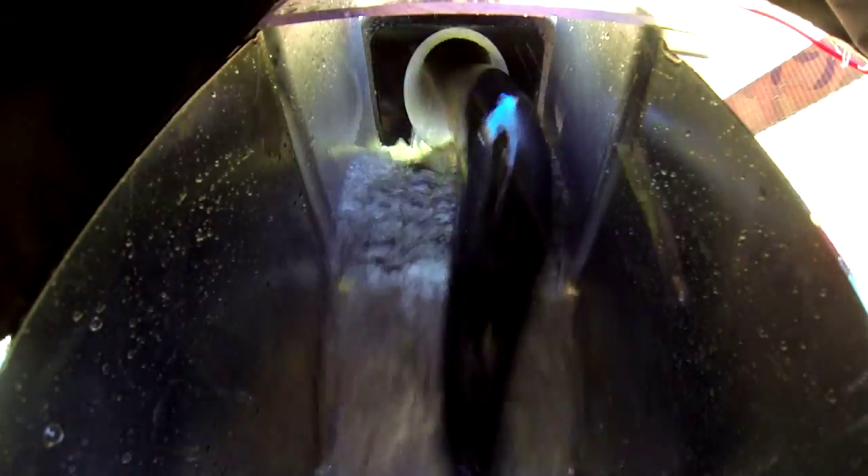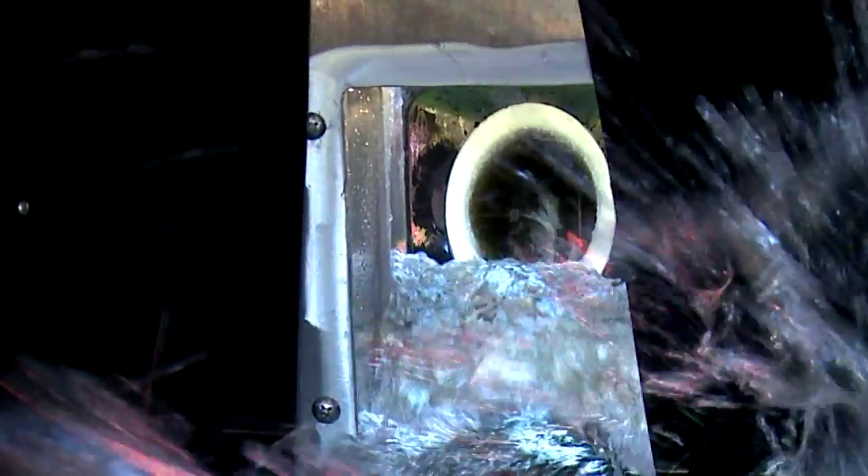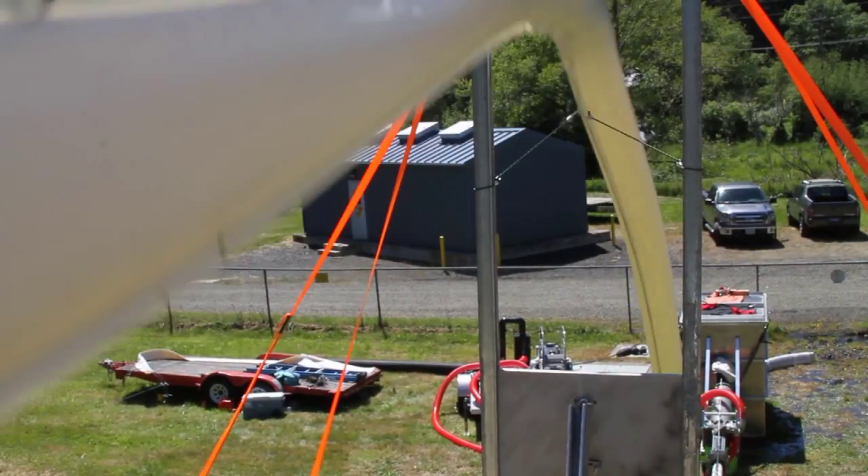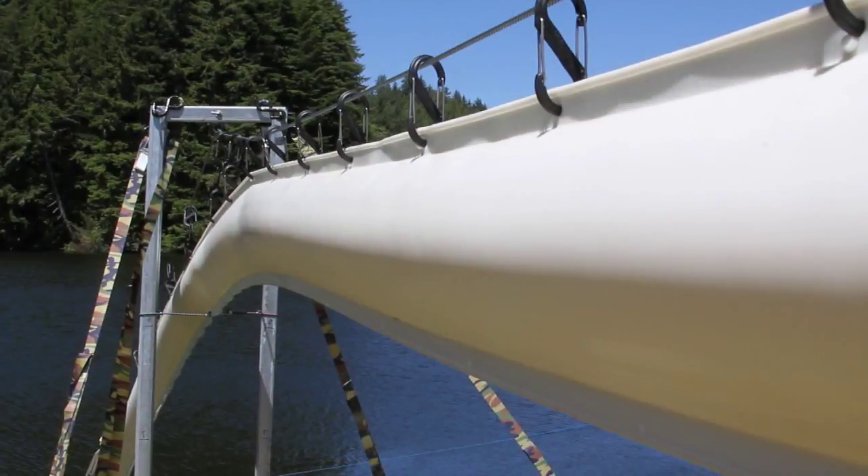Once they go that first step, they literally are swimming directly into the roof system when they come over what we call a false waterfall. When the fish enters that tube, it's going about 30 feet per second, or about 10 meters per second.